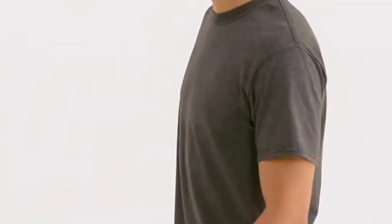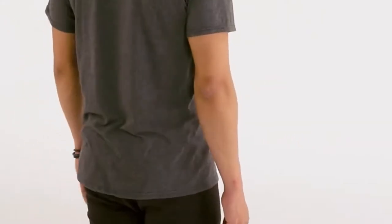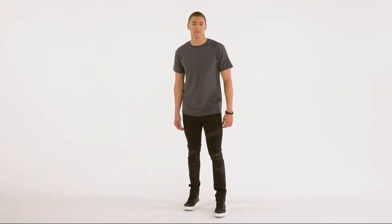It has a seamless 1x1 ribbed collar, double-needle stitching on the sleeves and bottom hem, shoulder-to-shoulder taping, a tearaway label, and advanced moisture management properties. The last feature means their shirts last through several wearings and washings and come out looking just as good as new.